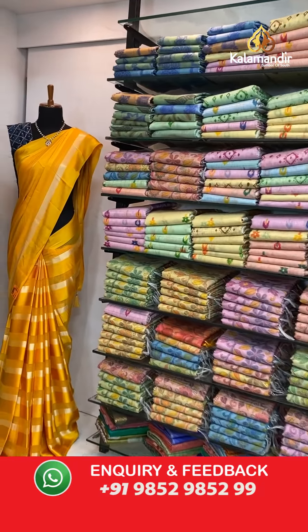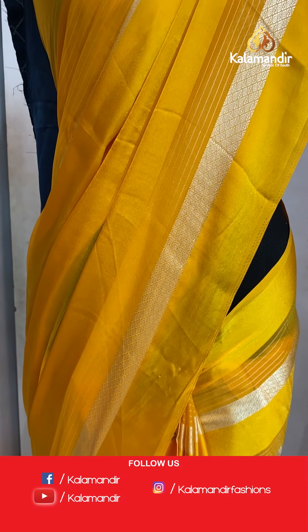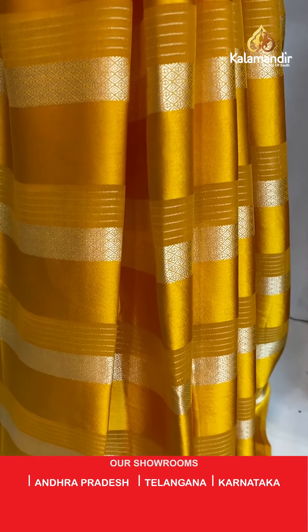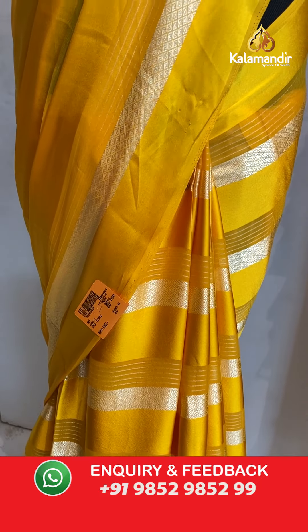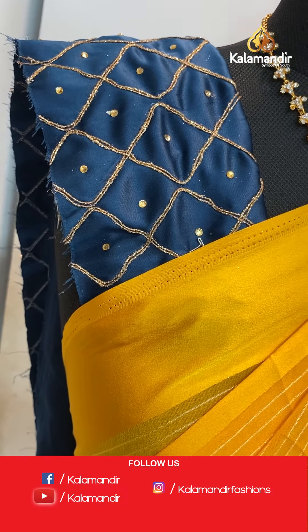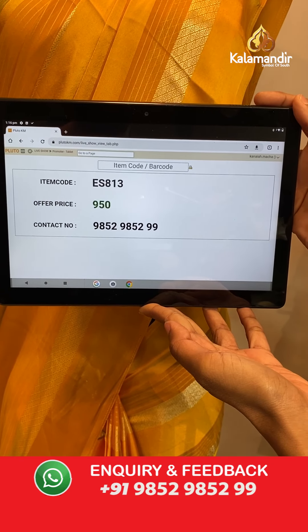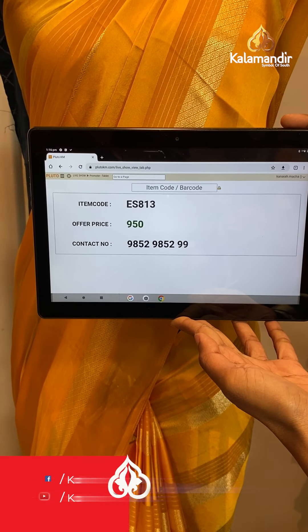So this was the last saree. We have two mannequin sarees left. Let me show you the first mannequin saree — yellow color saree, very beautiful and pretty, my favourite color. Stripes all over the body, same pattern, borderless. The pallu same as saree. Contrast blue color blouse piece. The item code is ES813, the offer price for today is 950 rupees. To purchase, take a screenshot and send it on our number 9852985299.